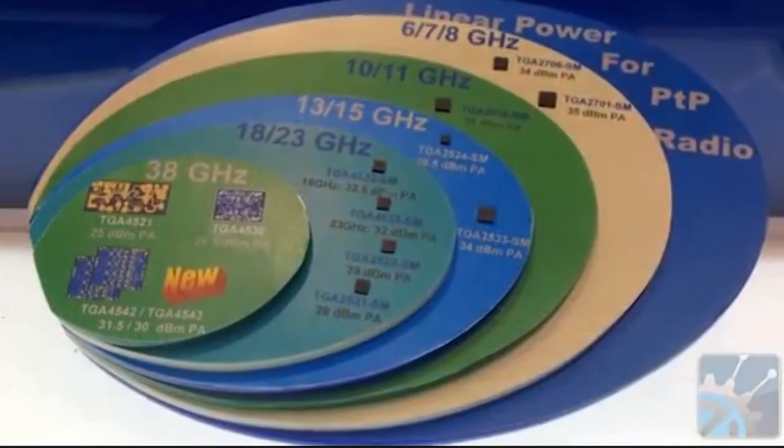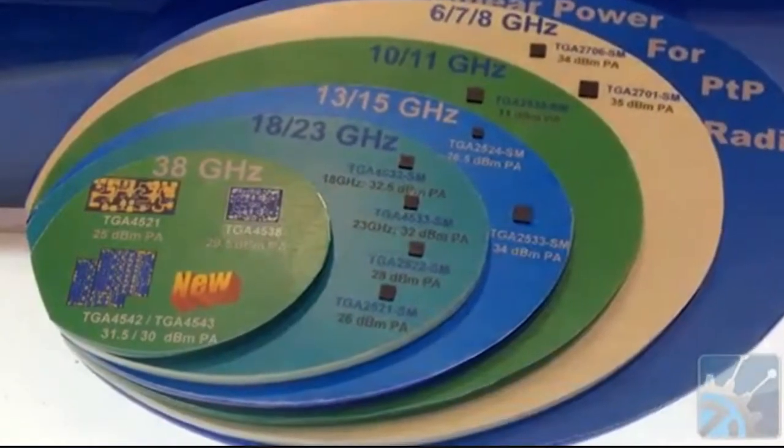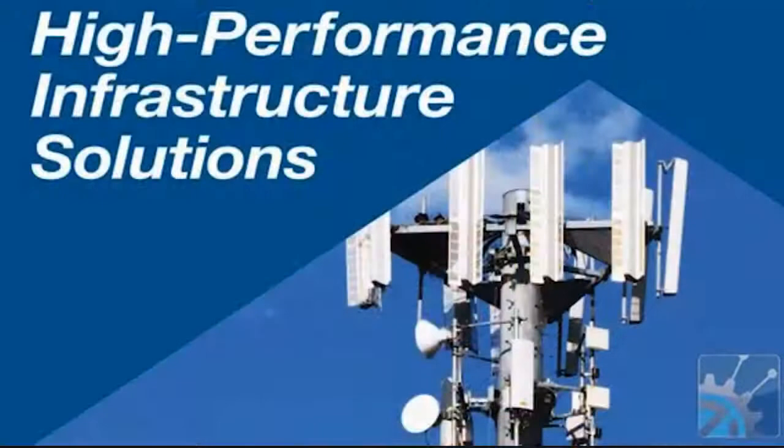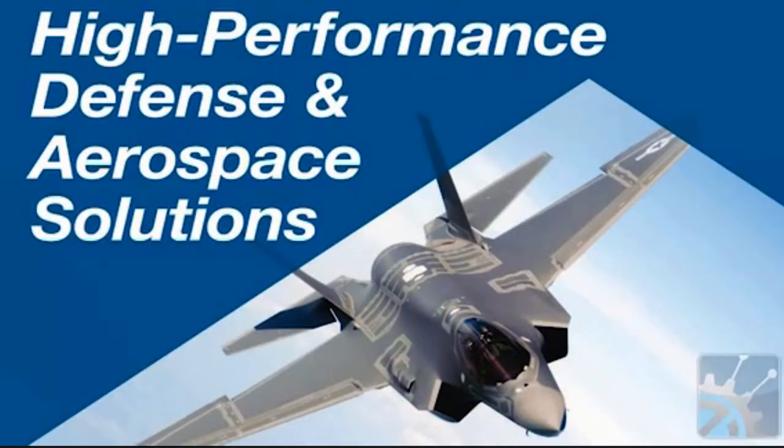Last year, James introduced to me, and TriQuint introduced to the world, some new VSAT products serving point-to-point, and explained how TriQuint was taking a different approach and would be increasing that product family to basically cover the whole block diagram. This year, they have indeed fleshed out the rest of the picture. Can you let us know how?